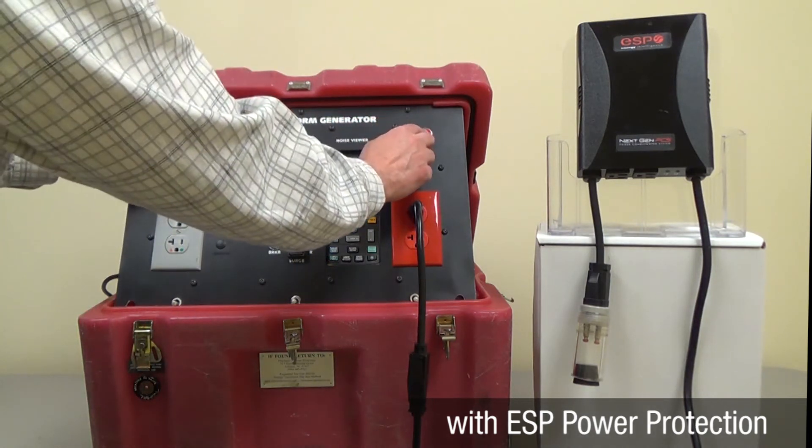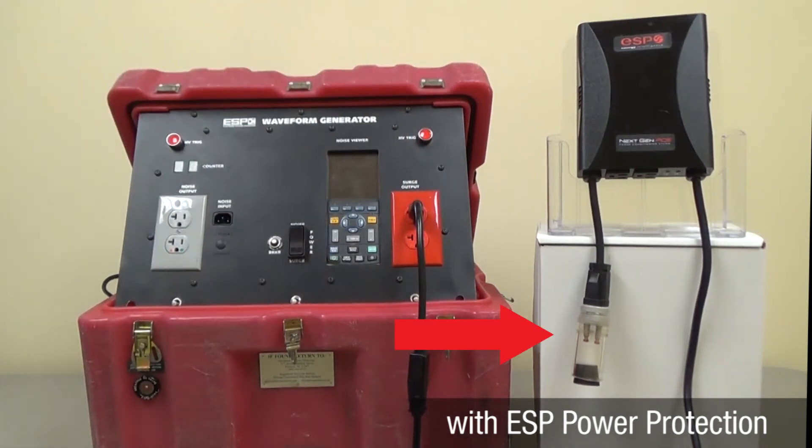Following the first surge, see the component is still intact and was not damaged, as the ESP device diverted the surge energy away, keeping anything connected unaffected by the transient event. Following the second and third catastrophic surges, there is still no effect on the component.